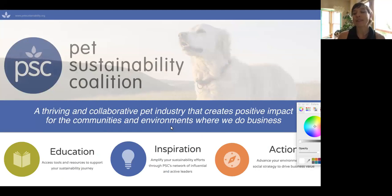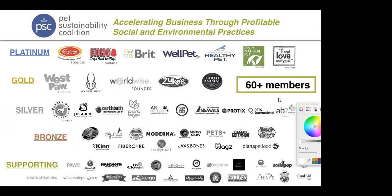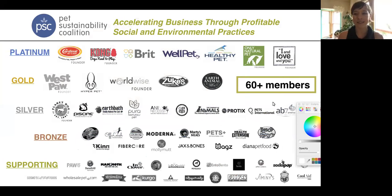I am your member implementation manager, here to support all of our member companies in implementing strategies that help us fulfill this vision of a thriving and collaborative pet industry creating positive impact for the communities and the environments where we do business. If you are one of our members, you are in very good company — 60 plus and continuing to grow.